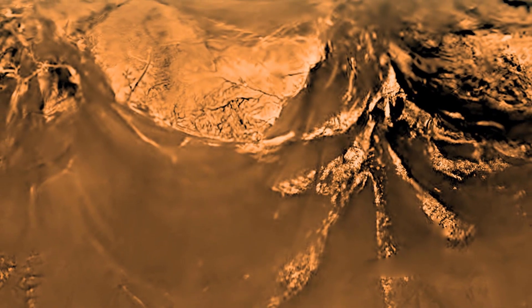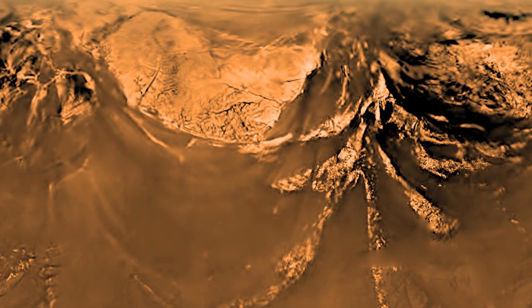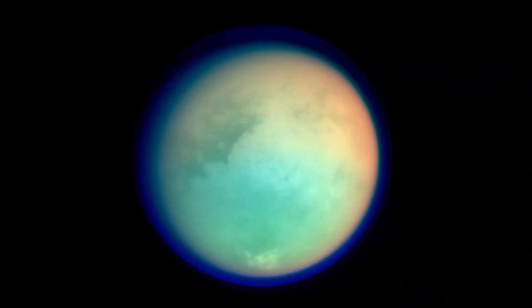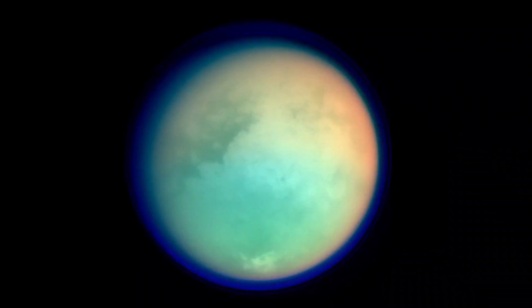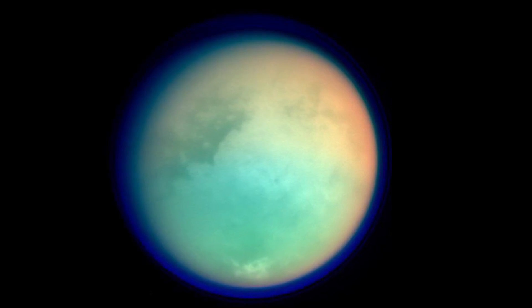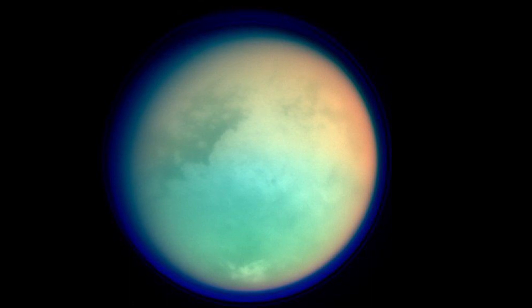Titan's subsurface ocean might be a place where life as we know it could exist, while its surface lakes and seas might be places to look for life that is different from Earth. Titan's air is dense enough that you could walk around without a space suit, but you would still need an oxygen mask and protection from the bitter cold.